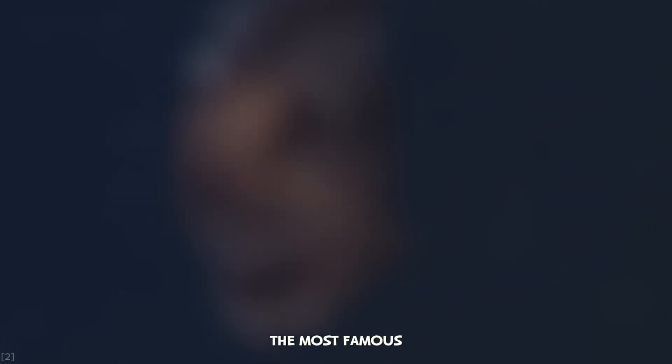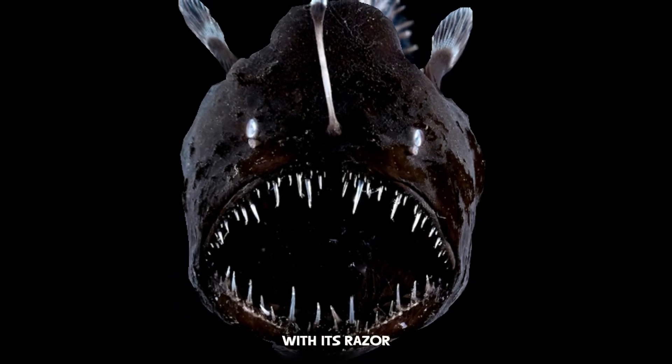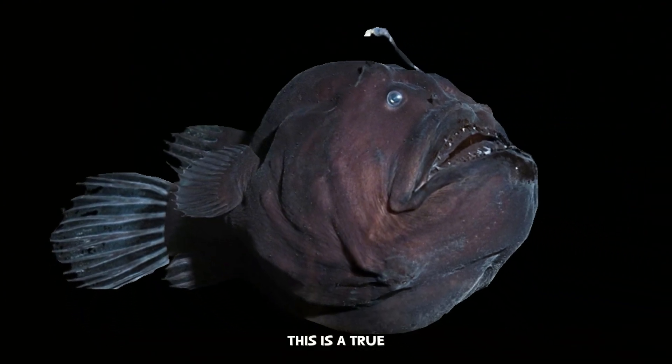Perhaps the most famous resident of the deep is the anglerfish. With its razor-sharp teeth and a monstrous mouth, this is a true predator.